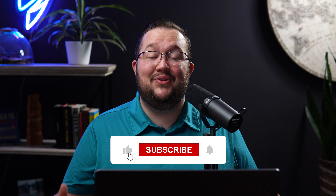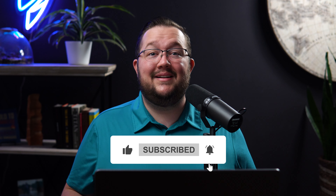And if you like this kind of content, make sure you like, comment, and subscribe — it helps us out a lot. And let's jump into the sheet.